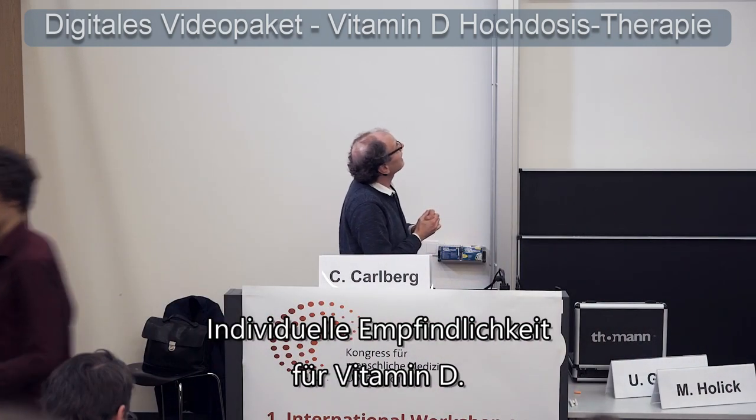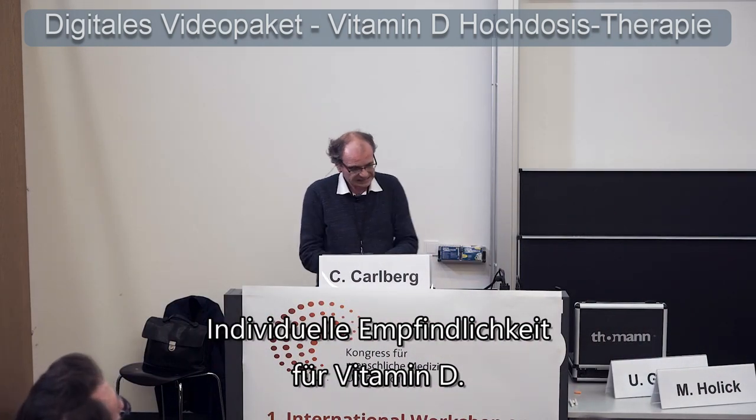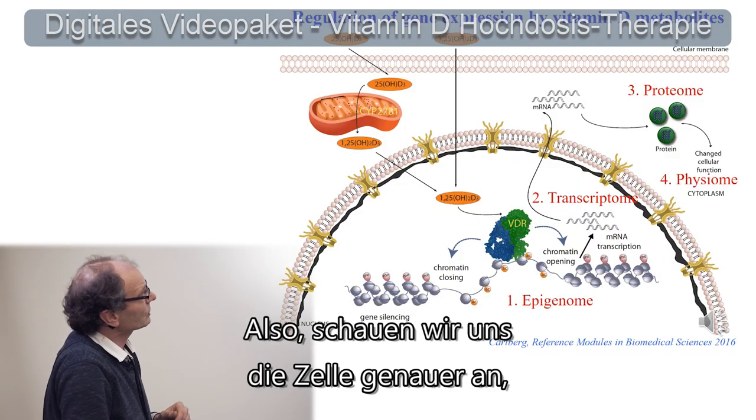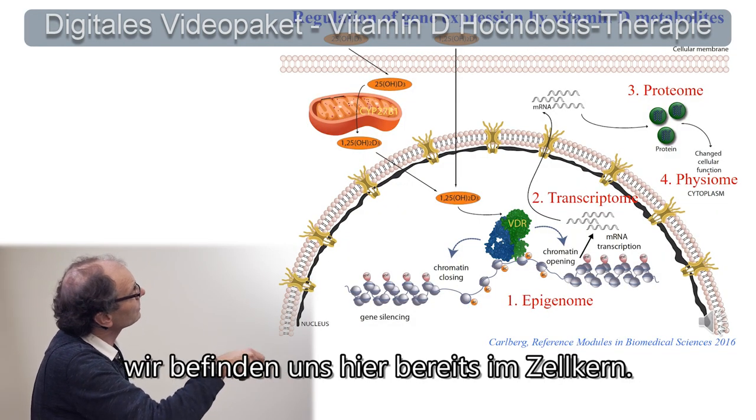The latest version of the title is Individual Vitamin D Sensitivity. Here we're diving now into a cell — we are already here in the nucleus of a cell.